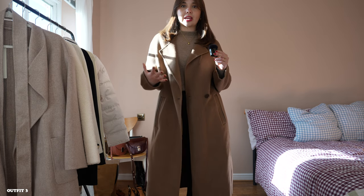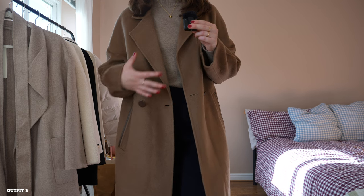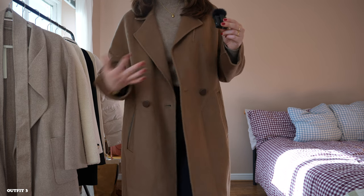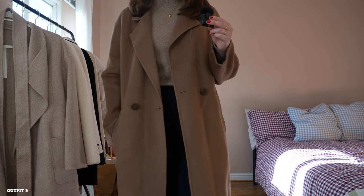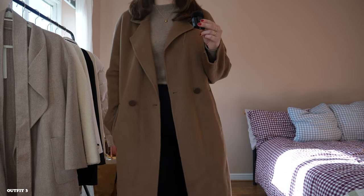I feel so understated but so chic in these items. And I really think because they are natural fibers, they're going to last. They're classic items that aren't going to date, they're not going to go out of style, and so you're going to have these in your wardrobe for so many seasons and years to come.